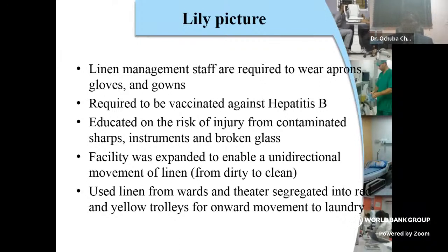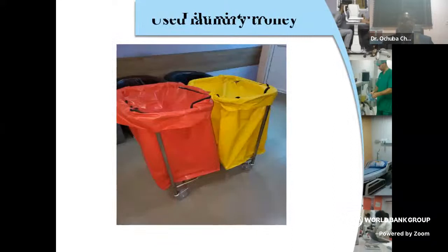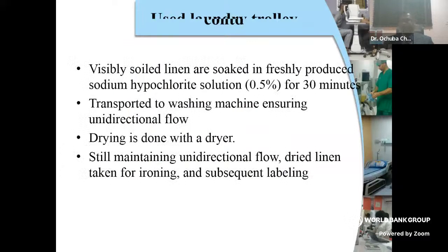From now I'm going to be investing more in pictures — it's going to be more of a tutorial. Linen from wards and theatre was segregated into red and yellow trolleys for onward movement to the laundry complex. Visibly soiled linen go into the yellow bag, to ensure segregation so they don't mix up. Visibly soiled linen are soaked in freshly produced sodium hypochlorite solution for about 30 minutes, then transported to the washing machine, ensuring unidirectional flow. Drying is done with a dryer, then linen are taken for ironing and subsequent labelling.